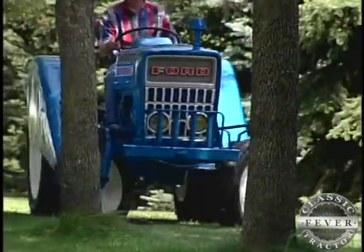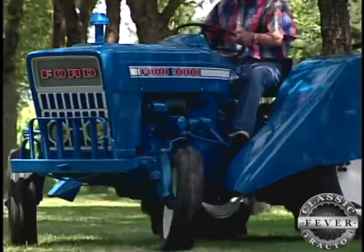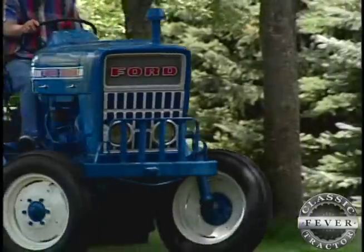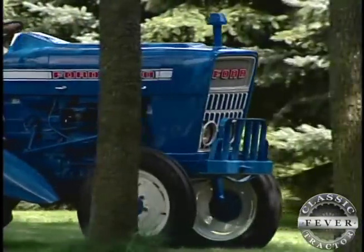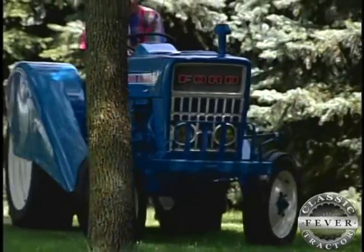We were very pleased with the overall condition that it was in. It needed some cosmetics, because in orchards and vineyards the sheet metal does get beat up and the branches are always scratching. But mechanically, this tractor was in very good condition when we got it. We had to do very little to it mechanically.